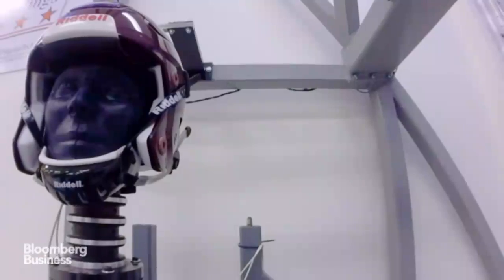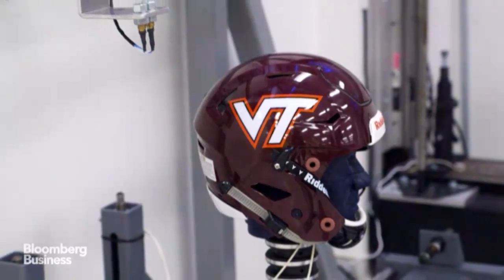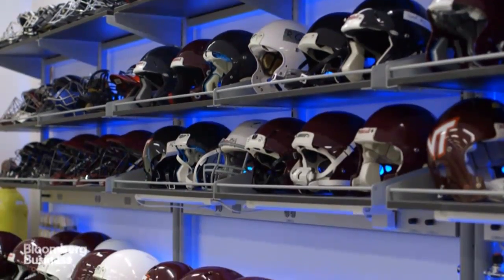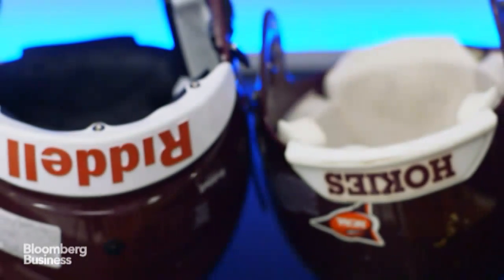This is where we test helmets to try to give consumers a better idea of which helmets reduce their risk of concussions. In the mid-2000s we got a call from our equipment group asking which helmet to buy, and we basically found there was no information publicly available.